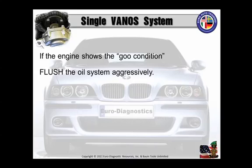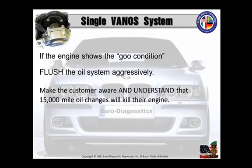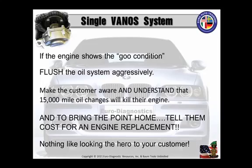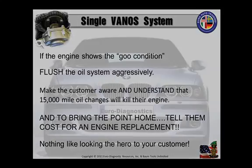If the engine shows a goo condition, of course you're going to have to flush the oil system aggressively, maybe even several times. Make the customer aware and understand that 15,000-mile oil changes will kill their engine. And to bring the point home, why don't you tell them the cost of an engine replacement. It is your job to maintain your customer's cars, so nothing much over 5,000 to 7,000 miles, even on the best synthetic oil, because it's especially important to look like the hero to your customer. It is your job.